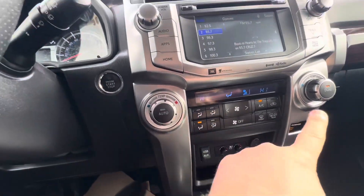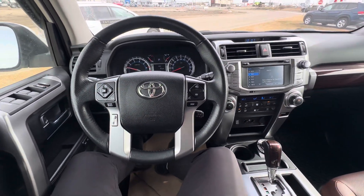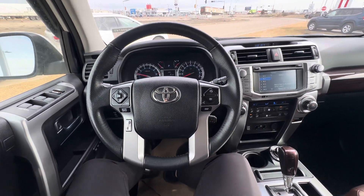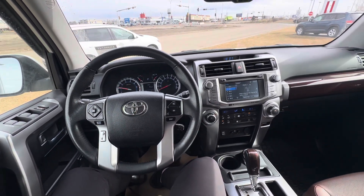Heated and cooled front seats and dual-zone automatic climate controls. This vehicle is in stunning condition. Full Bluetooth for your phone and an upgraded sound system as well. This is Alex here at LA Muscle — let me know when you can make it in and take this stunning 4Runner for a drive.